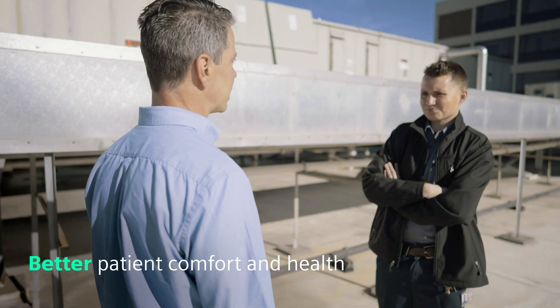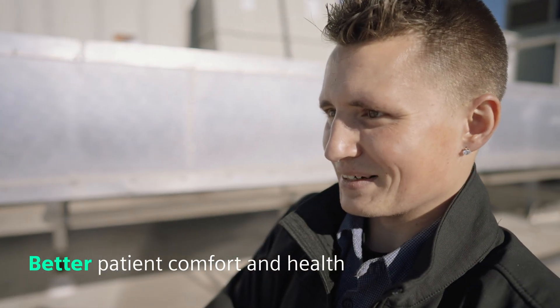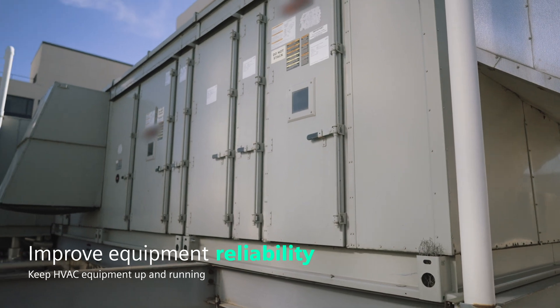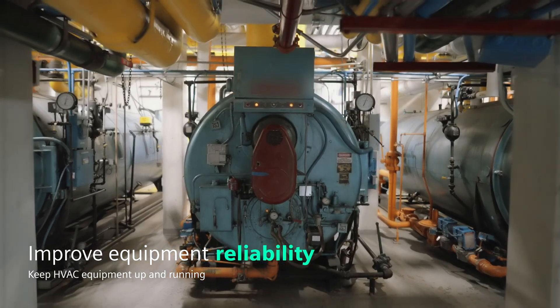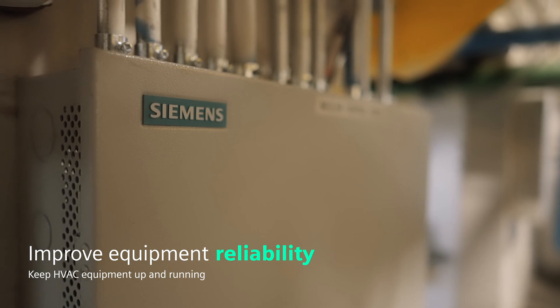Patient comfort is 100% of what we do — if the patients are happy, we're happy. The biggest thing that keeps me up at night when it comes to managing a property like a hospital is equipment reliability. Every system we have needs to be reliable; potentially, lives could depend upon it.